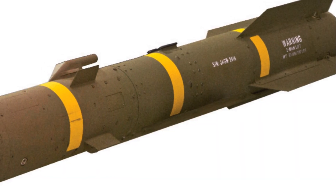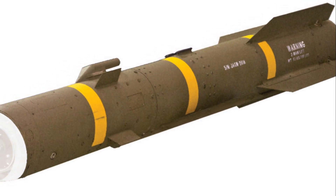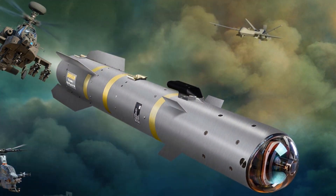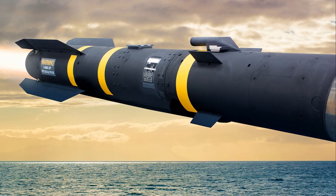Welcome to the world of modern warfare, where precision, power and technology come together to form the formidable AGM-179, a joint air-to-ground missile, or JAGM for short. This engineering marvel, a product of the United States defense system, is designed with a singular purpose: to maintain aerial superiority while keeping ground-based threats at bay.